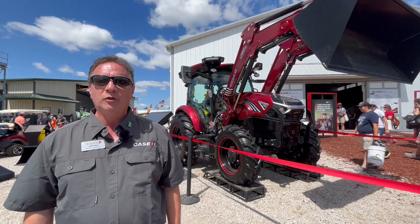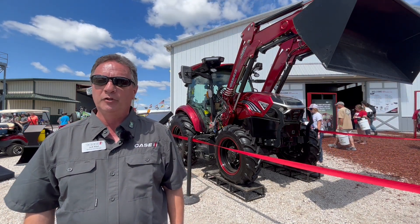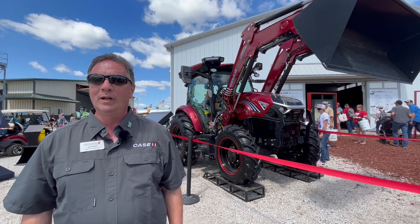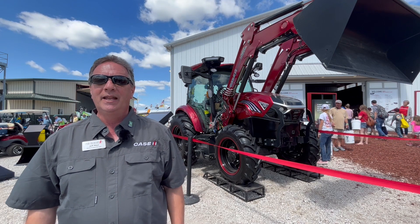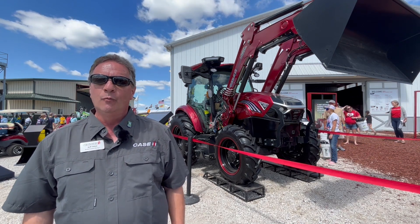One of the things you notice about this tractor right away is it's battery powered — we've dropped the internal combustion engine out. It has a 110 kilowatt hour battery, chargeable in less than an hour with a DC fast charger. The run time is normally anywhere from four to eight hours — four with heavy use and maybe six to eight with loader work.